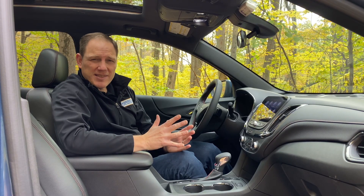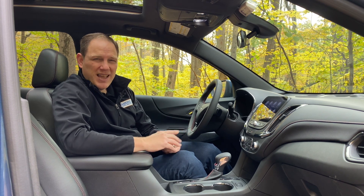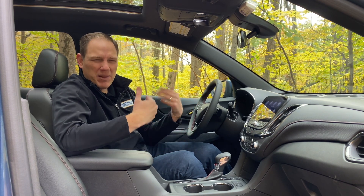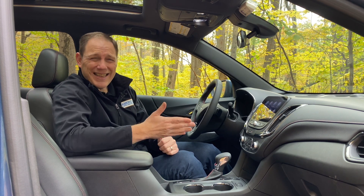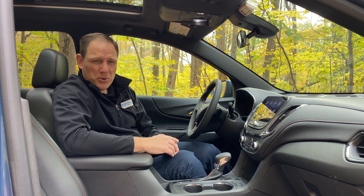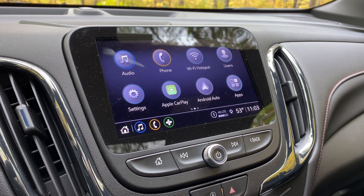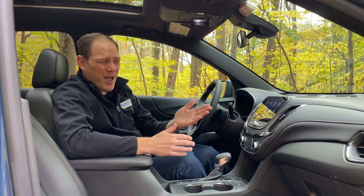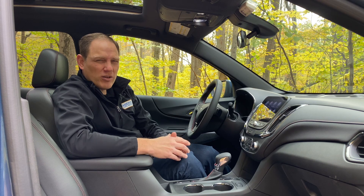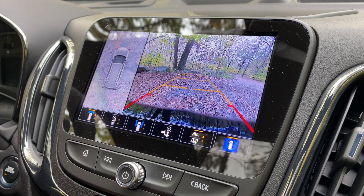Even though it hasn't been fully redesigned in a long time, Chevy's done a good job keeping it up with the times. It has automatic emergency brakes, blind spot warning systems, a lane departure prevention system, and you can get it with adaptive cruise control. It also has an infotainment system with a relatively small screen, but is equipped with wireless Apple CarPlay and Android Auto. And even though the operating system is one of General Motors' older ones, I actually like this one better than some of the more updated versions. It's really simple to use.